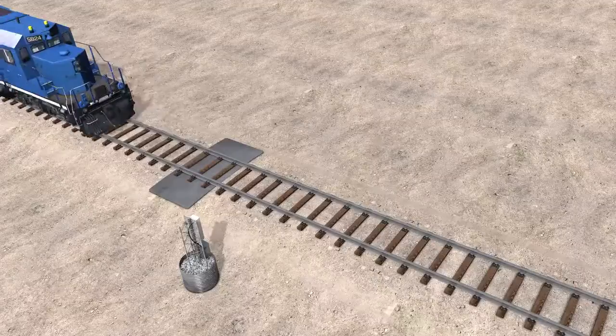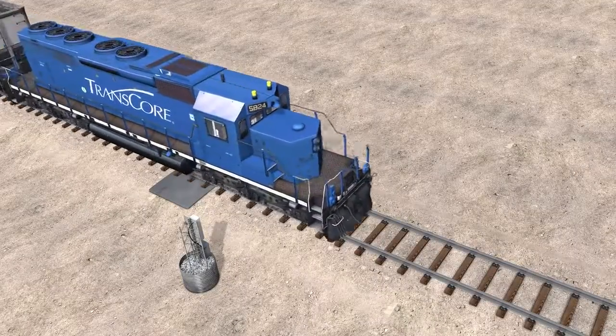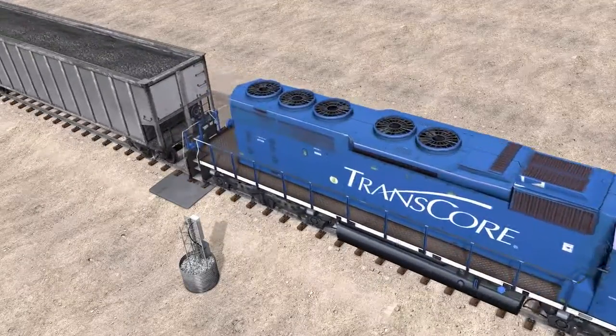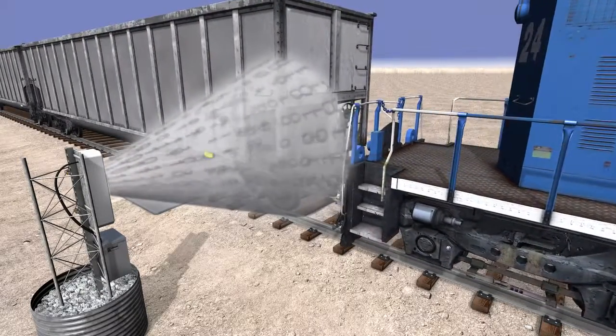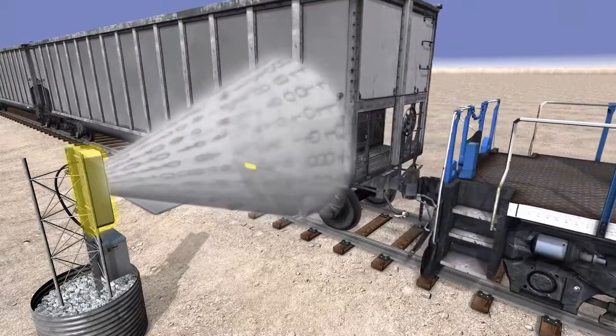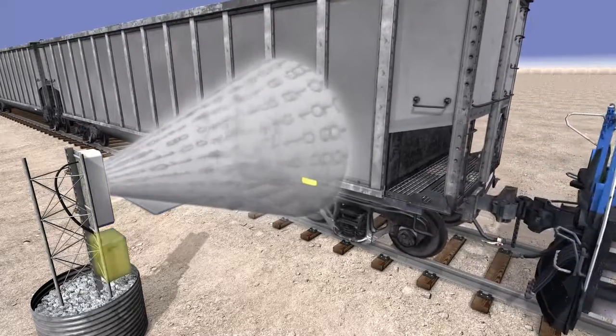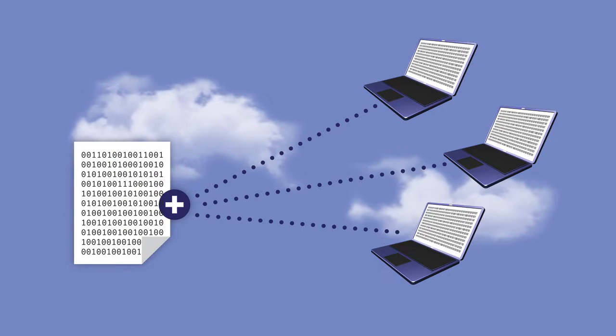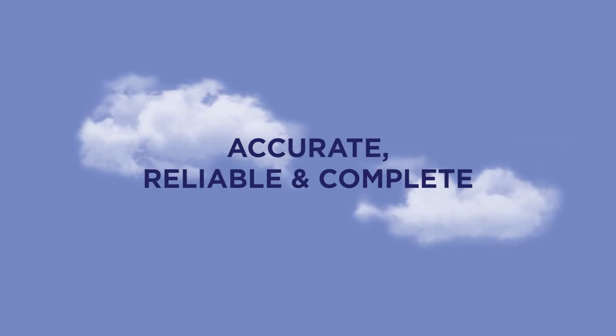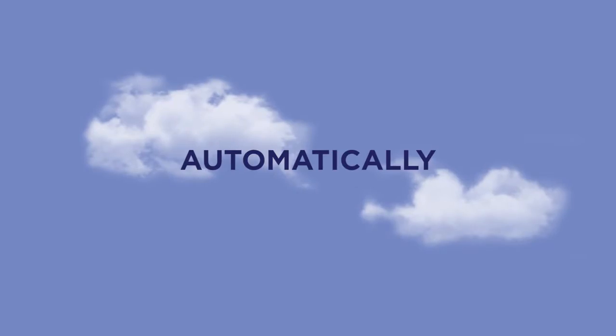Here's how it works. As the train approaches the identification equipment on the side of the track, the antenna activates the transponder. The data contained within the transponder is then collected by the antenna and captured inside the interrogator. From there, it's off to your network operation center. It's all about capturing accurate, reliable, and complete information automatically.